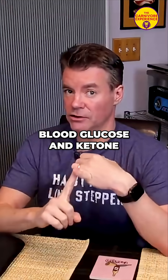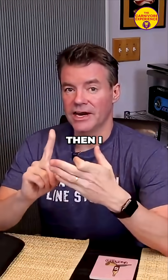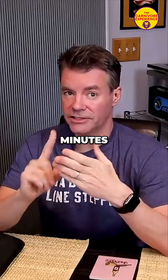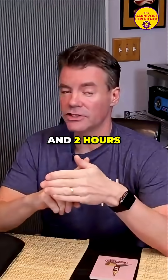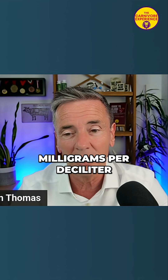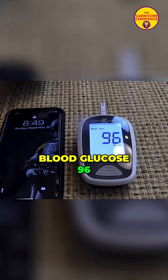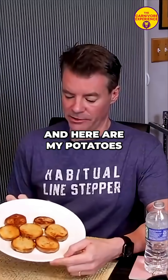I'm going to do a baseline blood glucose and ketone reading, I'm going to eat the potatoes, then I will do blood glucose readings at 30 minutes, 60 minutes, and 2 hours. When he did his potato test, his baseline blood glucose was 96 milligrams per deciliter. Blood glucose: 96. And here are my potatoes.